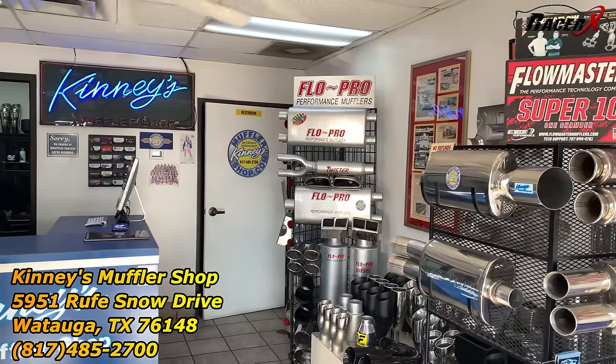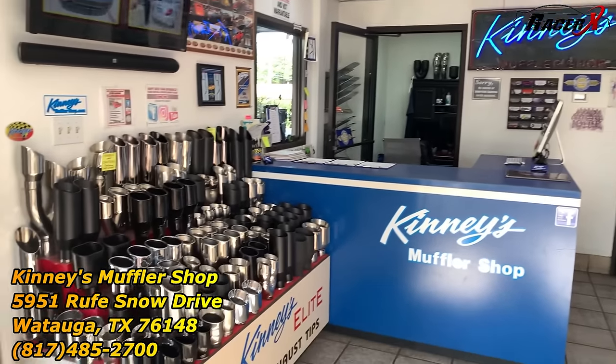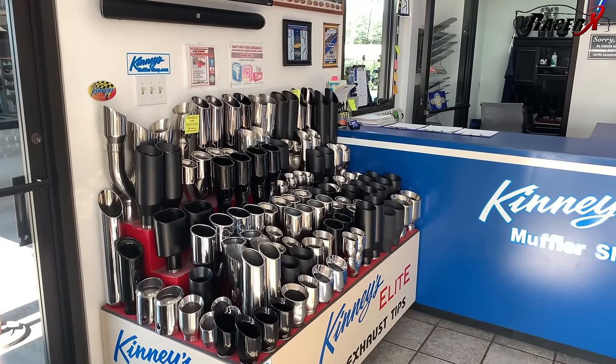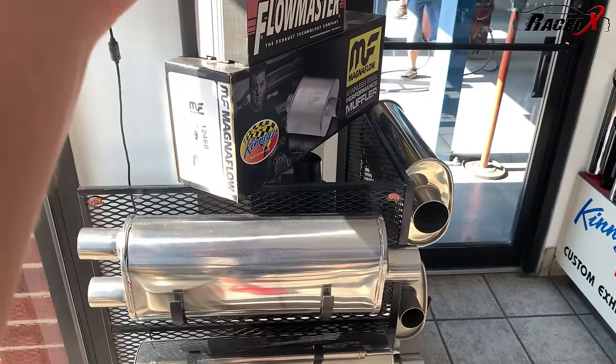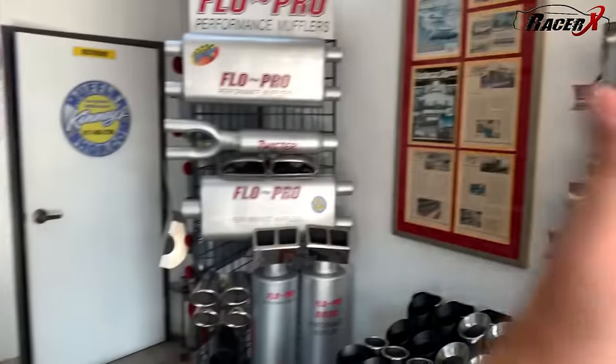This is the inside of Kenny's Muffler Shop in Watauga, Texas. You can see he's got a pretty sharp little shop set up here — tons of tip options. Keep in mind, they build a lot of these systems from scratch, which is what they're doing with mine, but they're also a distributor for other companies such as Magnaflow, Flowmaster, and Flow Pro. You've got all sorts of different stuff here.